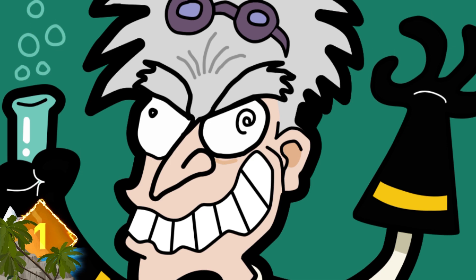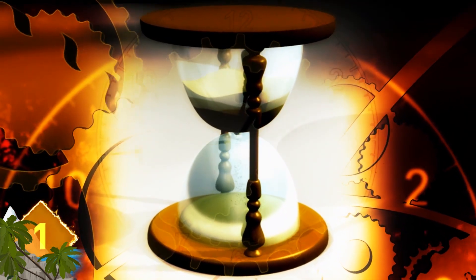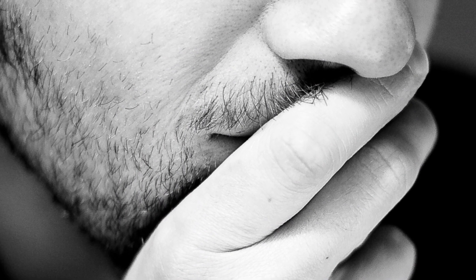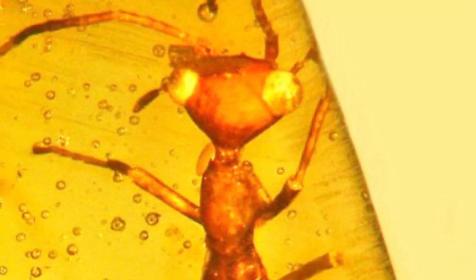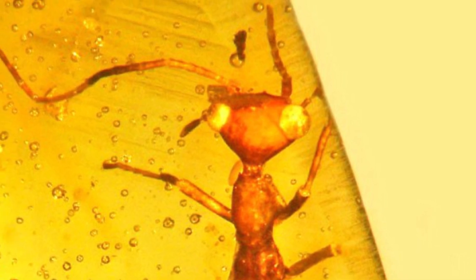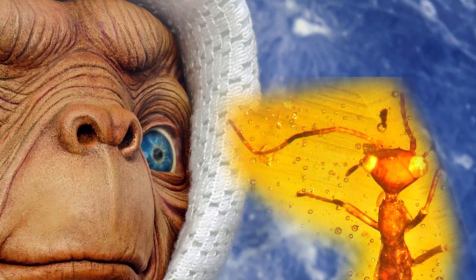A newly discovered creature trapped in amber was so bizarre and unique that scientists couldn't fit it into any known order of insects, so they had to create a whole new one. The critter is dated at around 100 million years old and just did not appear like any other insect ever seen. It had bulging eyes on the sides of its triangular head, thought to have given it 180-degree vision by merely turning its head to the side. Two glands found on the neck of the wingless female are thought to have secreted a chemical that repelled predators. The insect's alien appearance invited comparisons to ET.